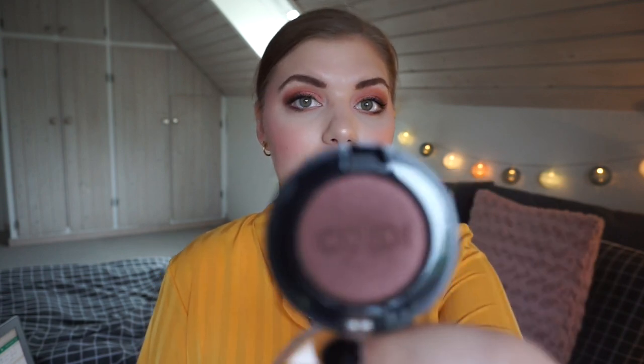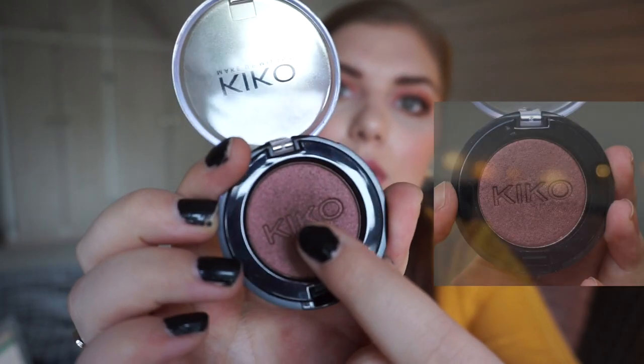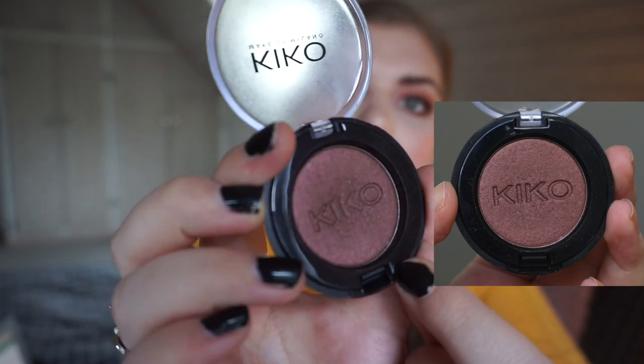Let's talk about the empty for this update. It's this Kiko eyeshadow single, which I chose for the category 'a product you regret buying.' I did regret buying this color — I really like Kiko eyeshadows, but the color is so dark and I have so many dark eyeshadows I don't need. I've used it in total 20 times, and you can see a slight dent in the middle. So I can roll in a new product!